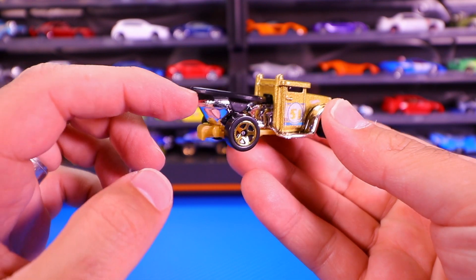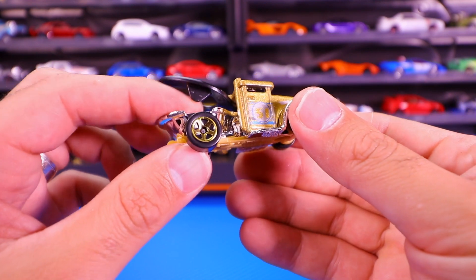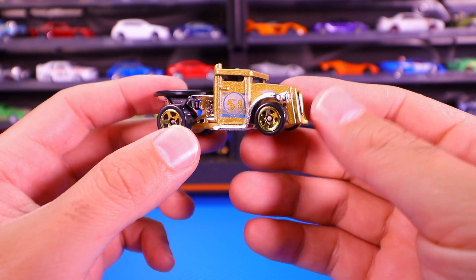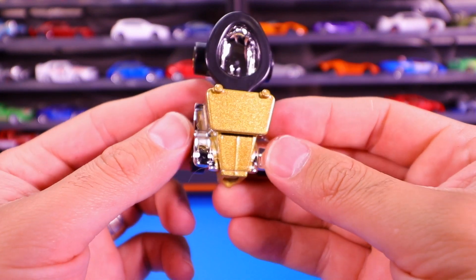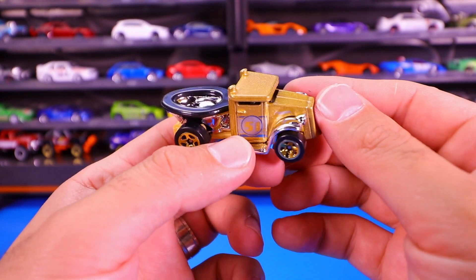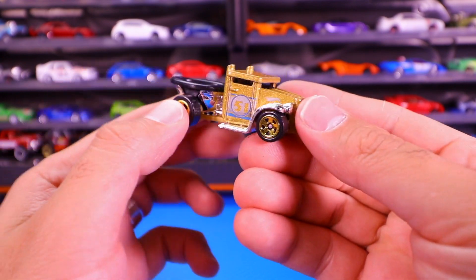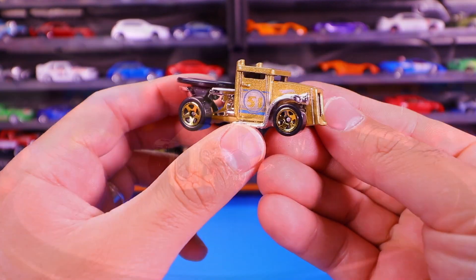The Gotta Go is a very interesting casting because it's got the toilet bowl on the back of it. It's too bad the chrome part of the toilet bowl wasn't gold — that would have been really cool. But the casting itself has a satin gold metallic finish with gold wheels. Check it out from the front and back — a very interesting casting.